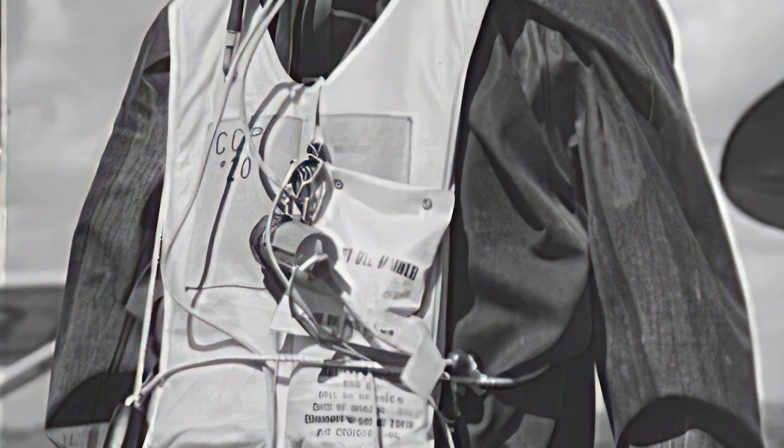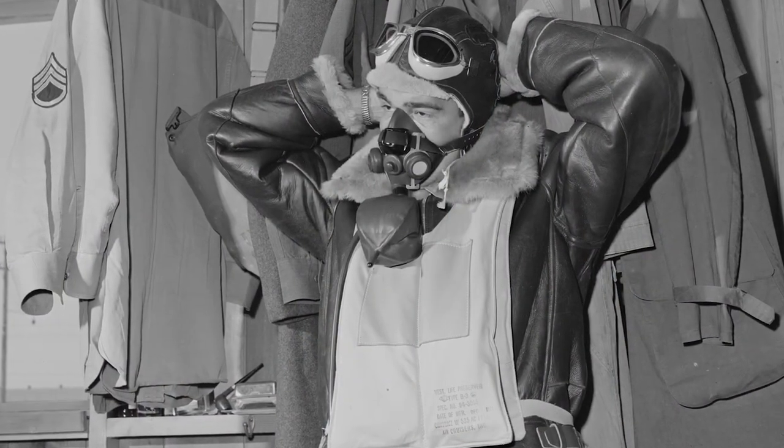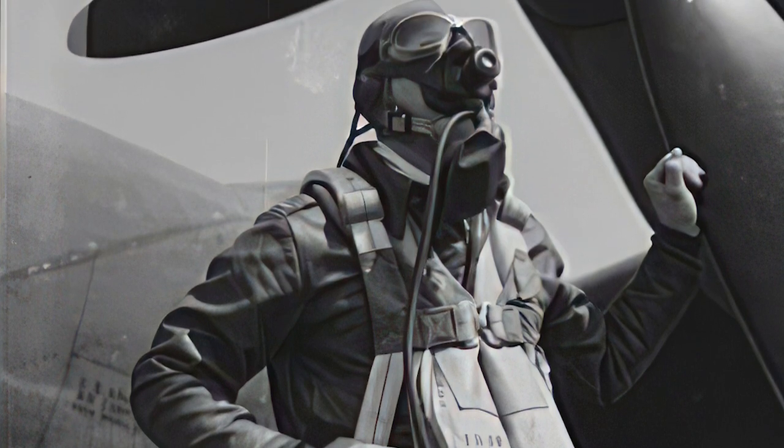I'm Kate Kelly with America Comes Alive, where you'll find great stories simply told. What's called the Mae West Life Preserver has saved thousands and thousands of lives. It was a vital piece of safety equipment on ships and airplanes during World War II. But when it was invented, the preserver had nothing to do with the military.